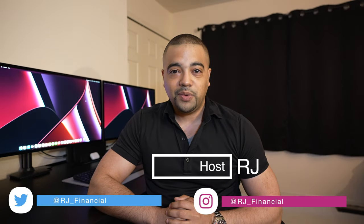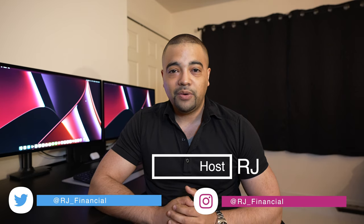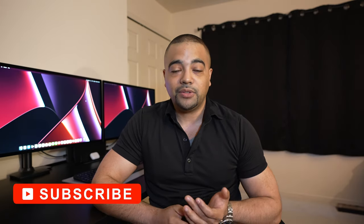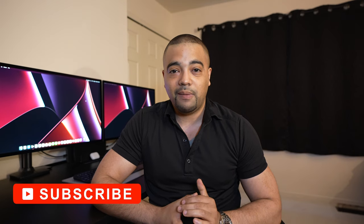Hey, Internet. It's RJ. Welcome back. Thanks for tuning into the show today. In today's episode, we're talking about hub bank accounts. I'll talk about what a hub bank account is, why you'd want one, what you should look for in them, and of course, the ones that I personally use. If that sounds interesting to you, go ahead, press the subscribe button, and let's get to work.